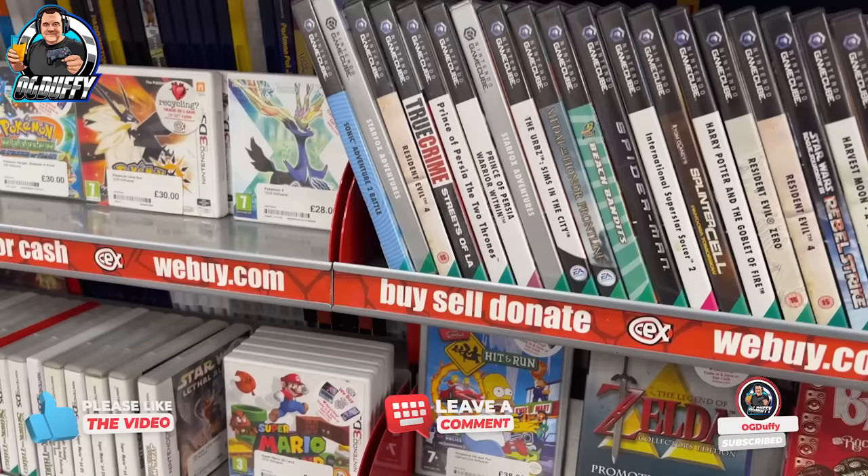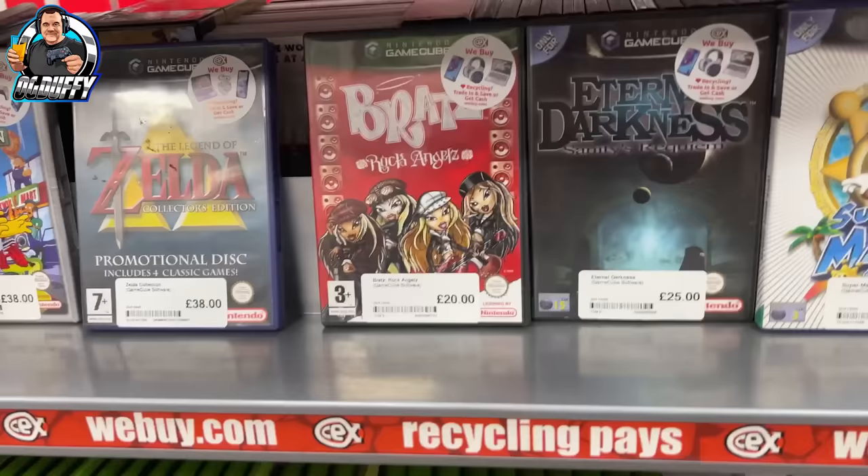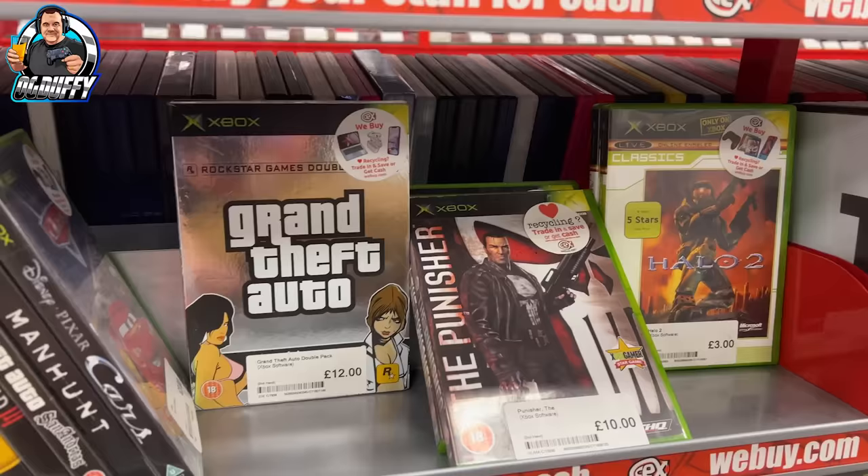GameCube games — I say this every week now. The stock of GameCube, I think, is increasing in these outlets, which tells me maybe people aren't collecting for it like they used to.